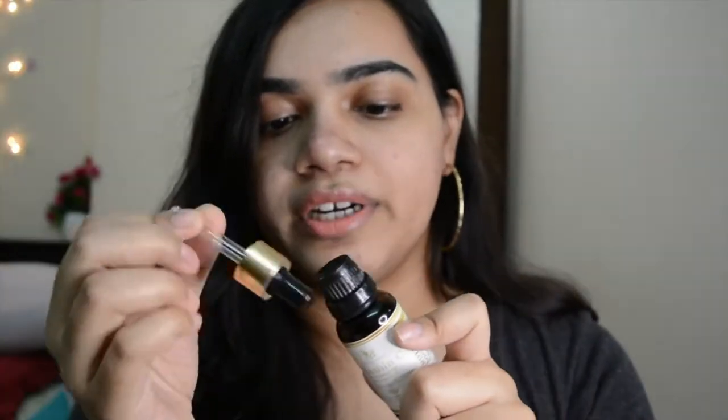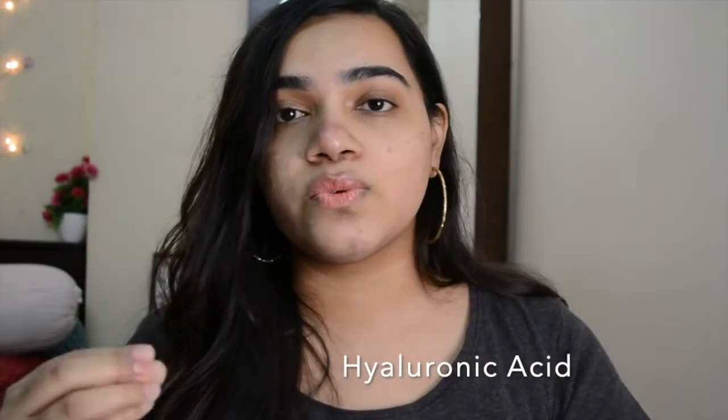It comes with a dropper, so you can use the dropper once you open it up. This particular Vitamin C Facial Serum is with hyaluronic acid. Hyaluronic acid is one of the best ingredients for your skin — it cleanses from within and prevents breakouts. It exfoliates and brightens your skin, locks in moisture, removes dead cells, helps with anti-aging, and protects from sun damage.